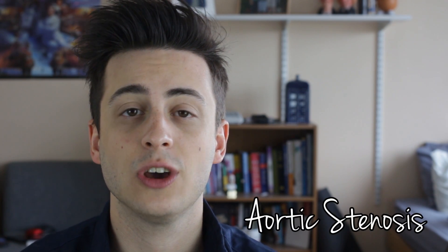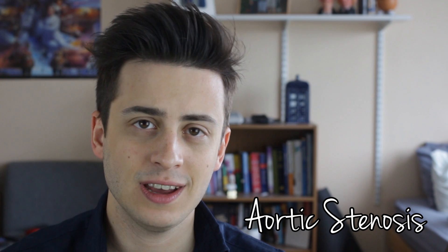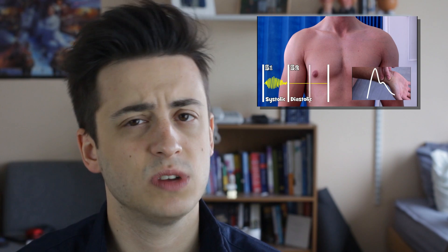What up YouTube? Zach here. Today we'll be talking about aortic stenosis. This is part of our pop culture cases series. Check out our case brief on Mr. Bursky from Scrubs if you haven't already. And if you want to learn a bit more about identifying murmurs, we have a great video from last year covering just that, right there.